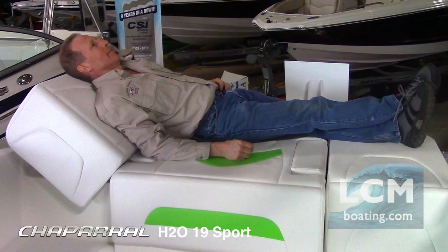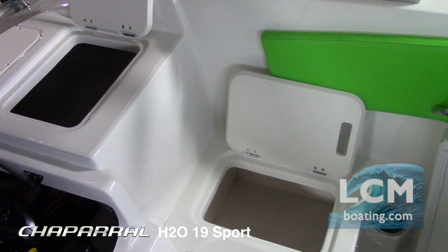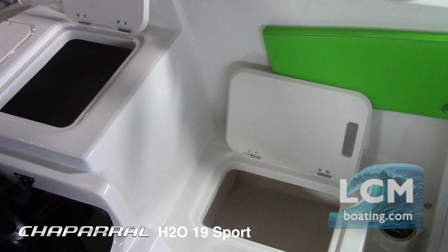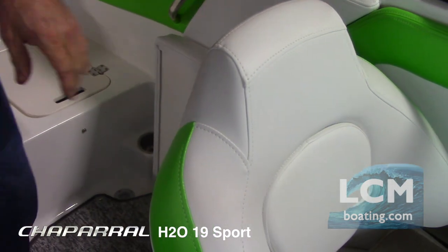The stern sun pad functions as a chaise lounge. There is ample storage underneath the deck.